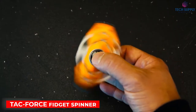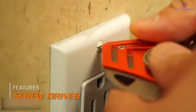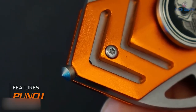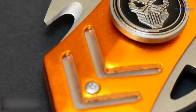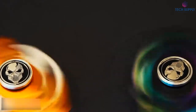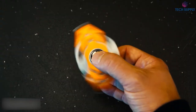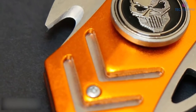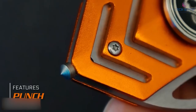Tac Force Fidget Spinner Multi-Tool. Who said spinners are useless? This one features several tools that we usually need on an everyday basis, like a rope cutter, a flat screwdriver, and a bottle opener. There's even a punch for emergencies. Since it's made of anodized aluminium, it's built to last, and there are several color options.